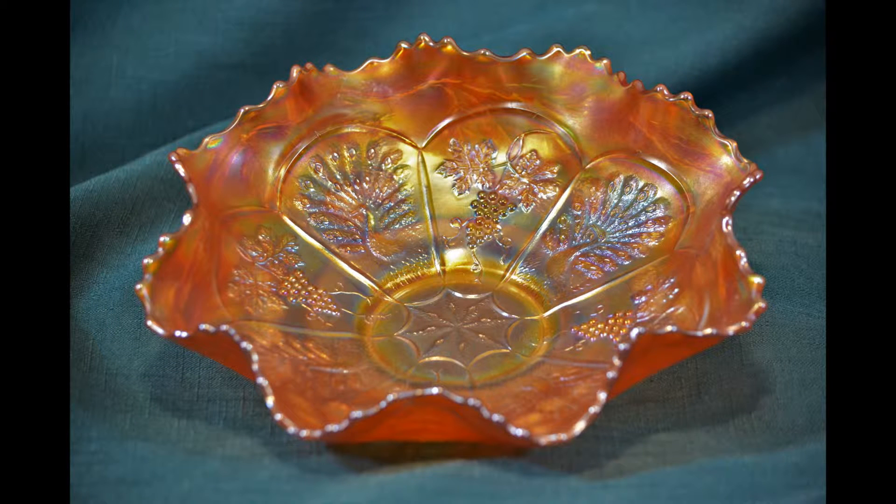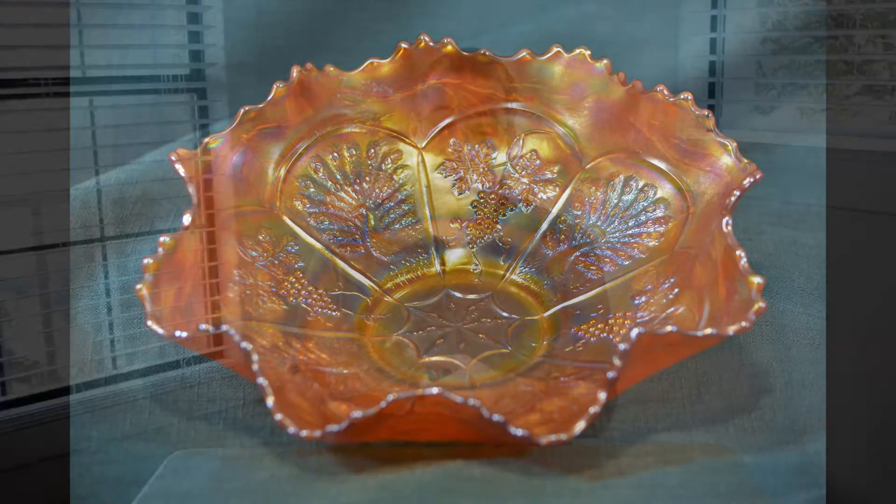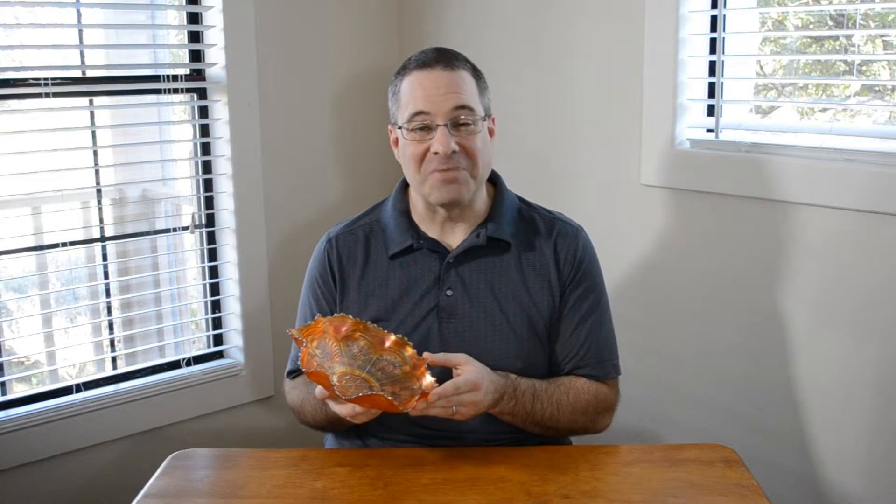This bowl is certainly vintage and may even be antique. The marigold color and peacock and grape pattern were popular 100 years ago. This one is in perfect condition, so clear a spot in your cabinet for it — 9 inches in diameter.